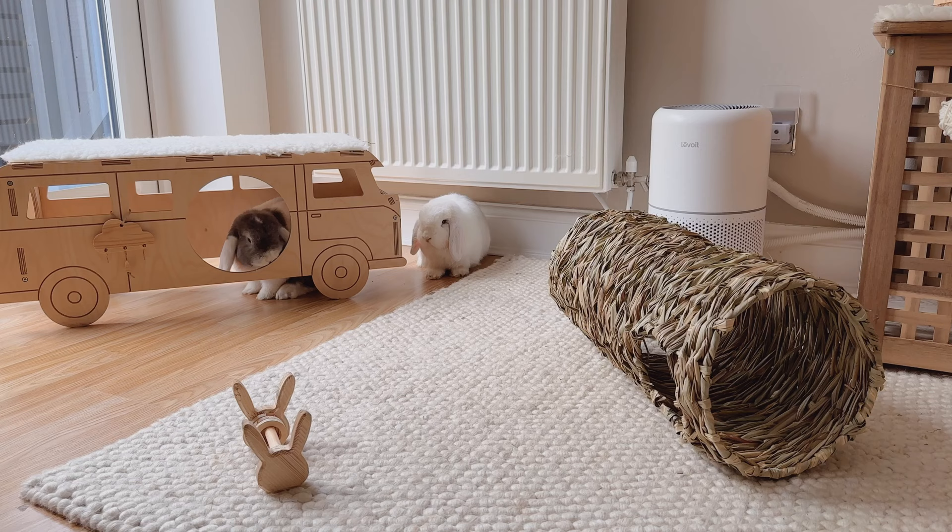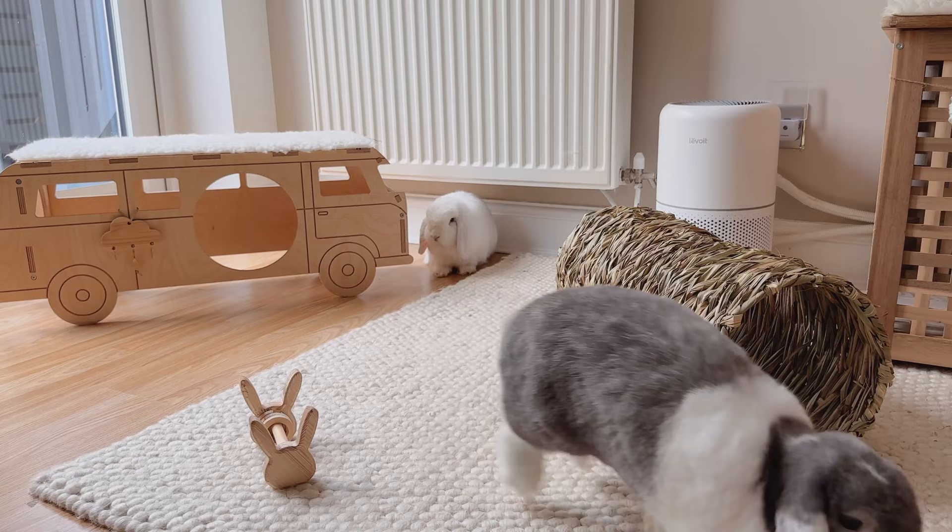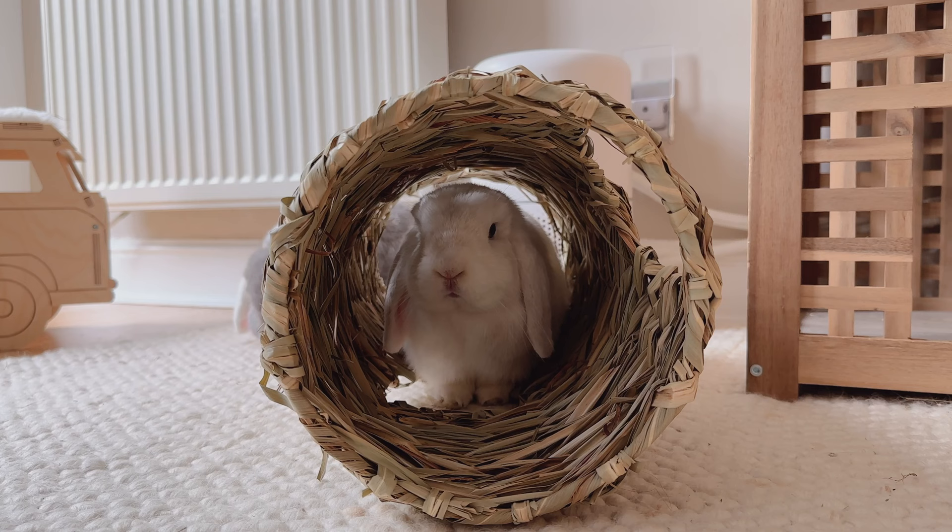They have an Animal Adventure Pods camper which they love to sit inside and on top of, plus these two tunnels are great for hiding and nibbling on.